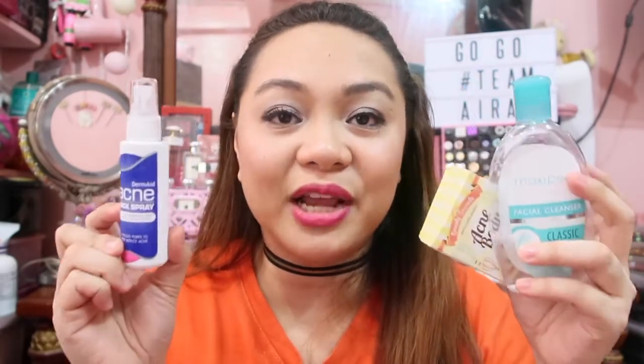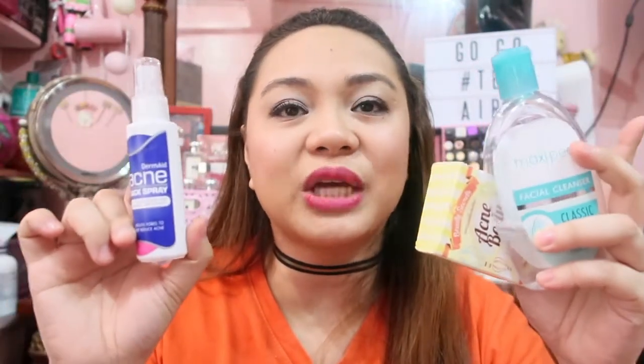All in all, itong tatlong to — meron ka nang pang-skincare mo sa inyong acne, sa inyong mga pimple sa likuran — is less than 300 pesos. Meron na kayong pang-skincare regimen sa inyong body. Hindi lang naman talaga mukha ang kailangan alagaan, pati rin ang katawan. Ito yung mga ginagamit ko which I think is very very effective for me. Sobrang na-lessen na niya — kapag inahawakan ko sa likod before, sobrang gaspang niya, ngayon hindi na siya ganun kagaspang. So I think these three products are highly recommended na pwede ninyong itry. Sana mag-work din sa inyo katulad ng pag-work niya sa akin.